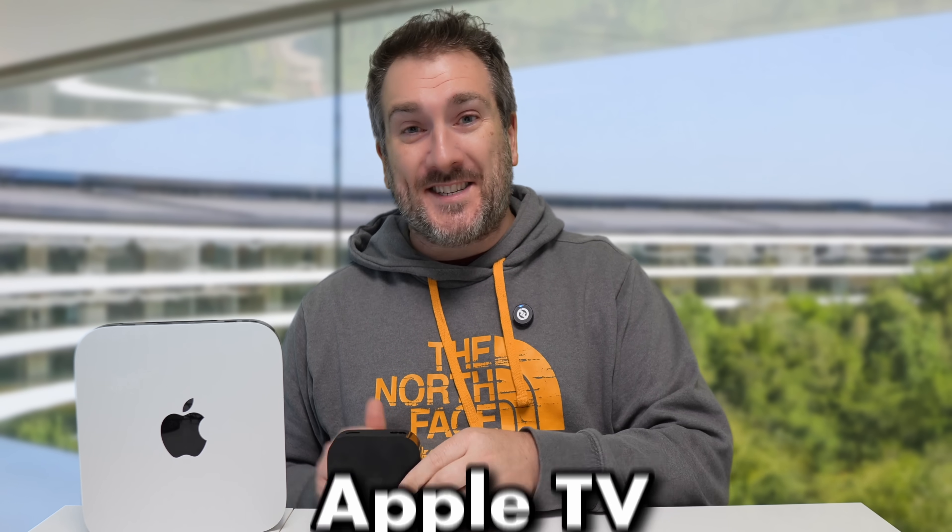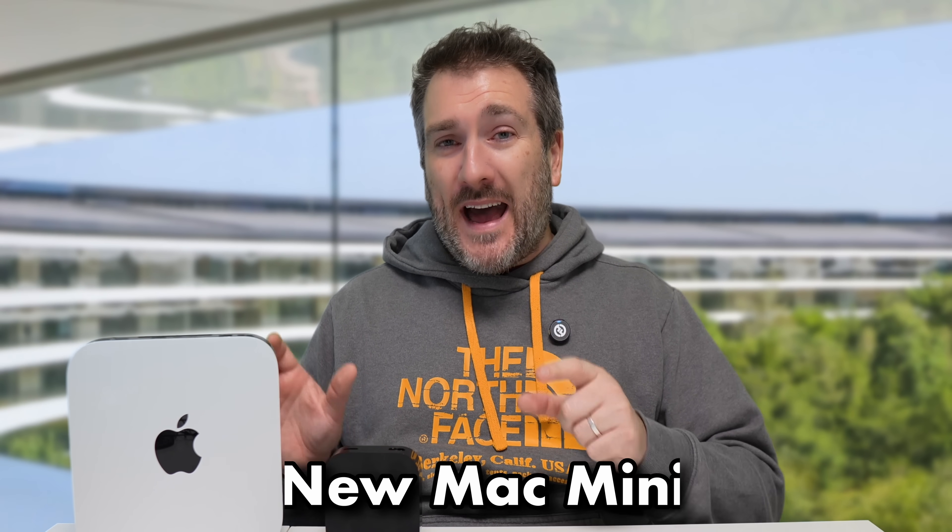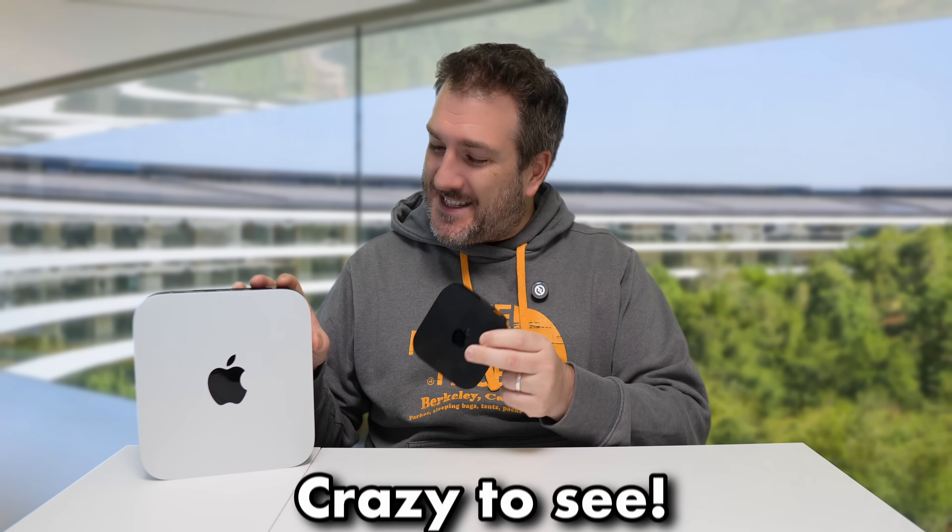It looks like the new Mac Mini could be very similar in size to the Apple TV design we have right now. Just look at that size difference — there is a massive difference between both these models. The new Mac Mini could potentially fit into something this small, which is absolutely crazy compared to the current Mac Mini.